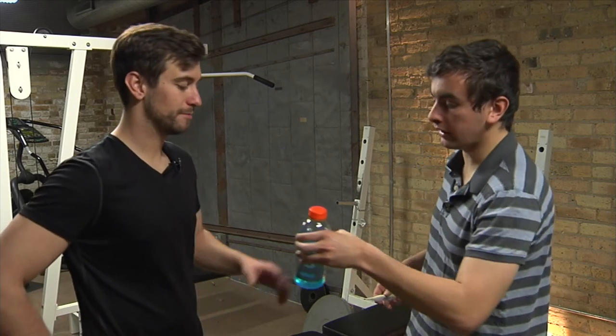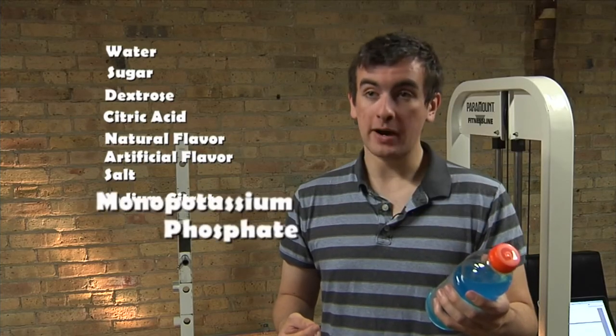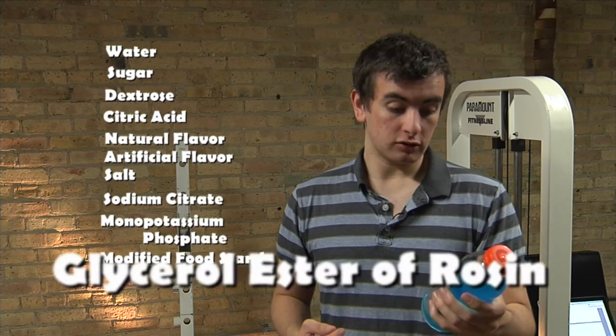Tanner is probably pretty thirsty, so here's a sports drink. It just kind of tastes like water — but there's a lot more in it than just water. We've got water, but also sugar, dextrose, citric acid, natural and artificial flavor, salt, sodium citrate, monopotassium phosphate, modified food starch, glycerol ester of rosin, and blue one. You would never think it by just looking at the drink, because this is a solution — kind of like a mixture, but where the components have been dissolved.